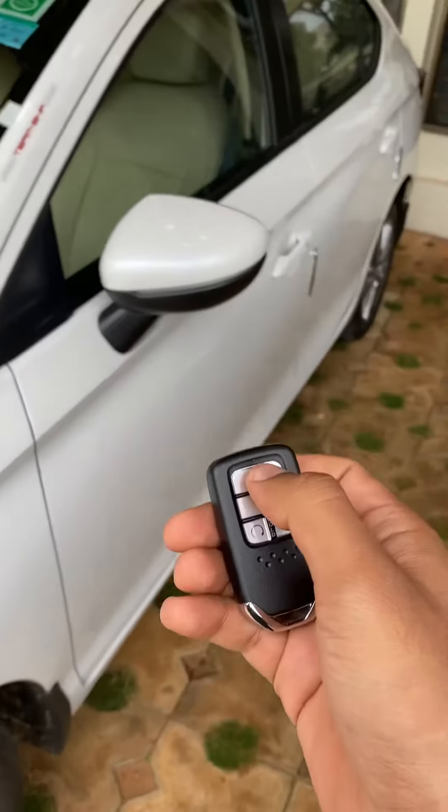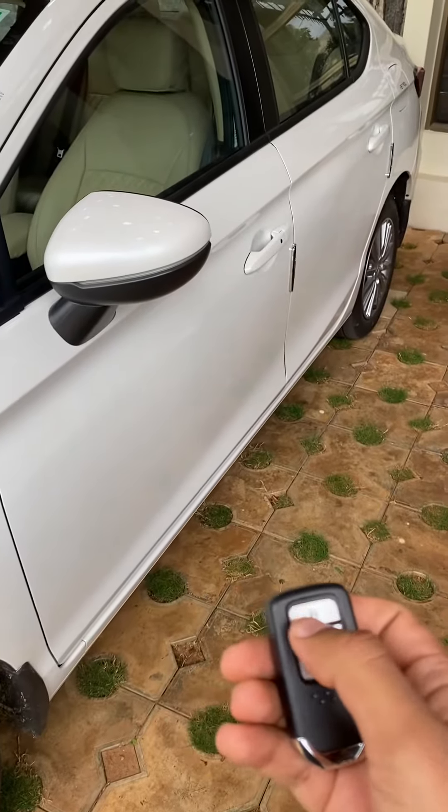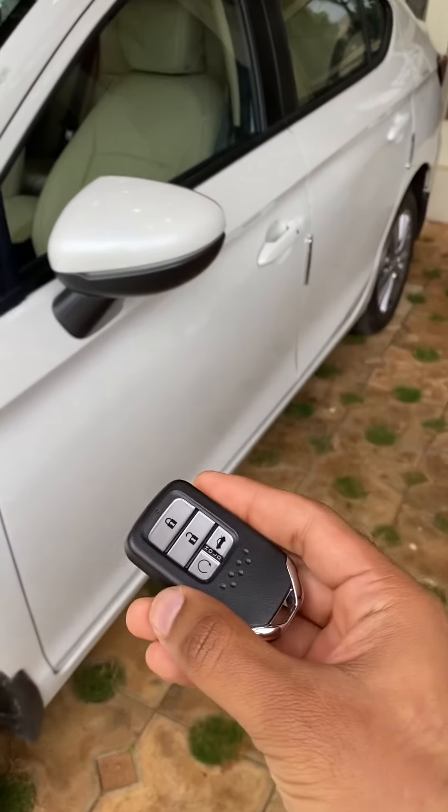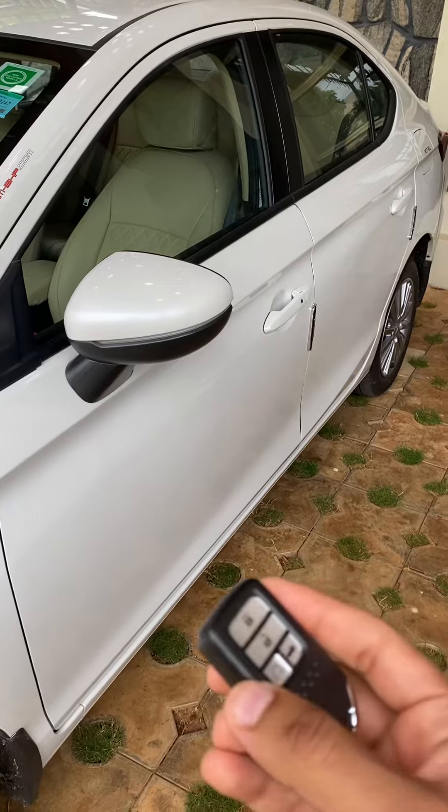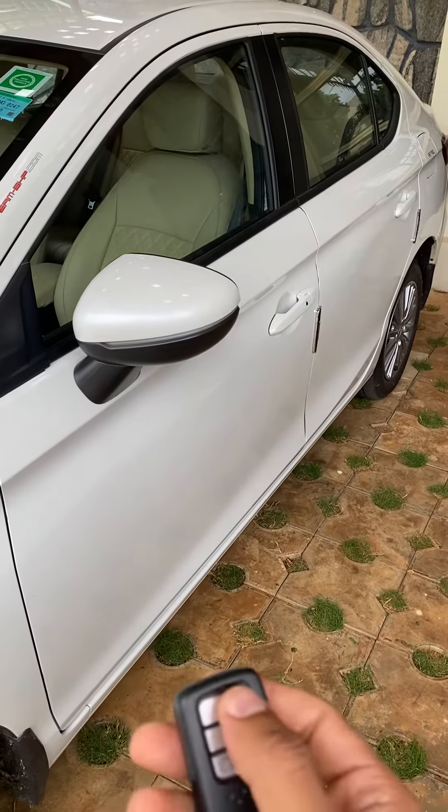Now, let's say you don't want this feature enabled, because someone in the middle could intercept this signal and try to break open the car — that's a real security threat. So when parking in certain areas where you feel unsafe, you'll want to disable this feature.